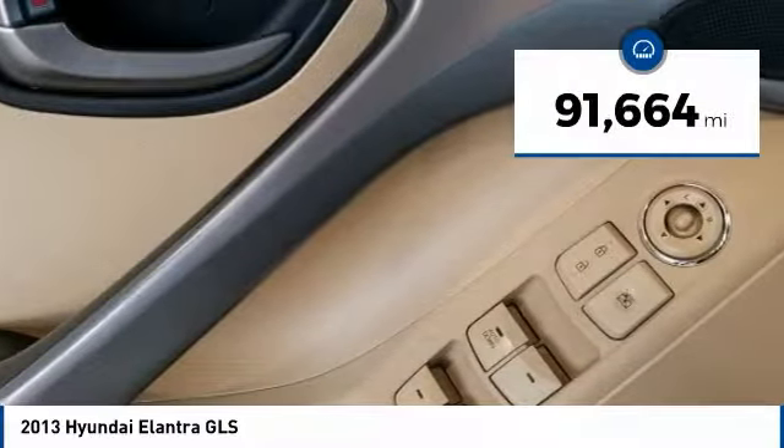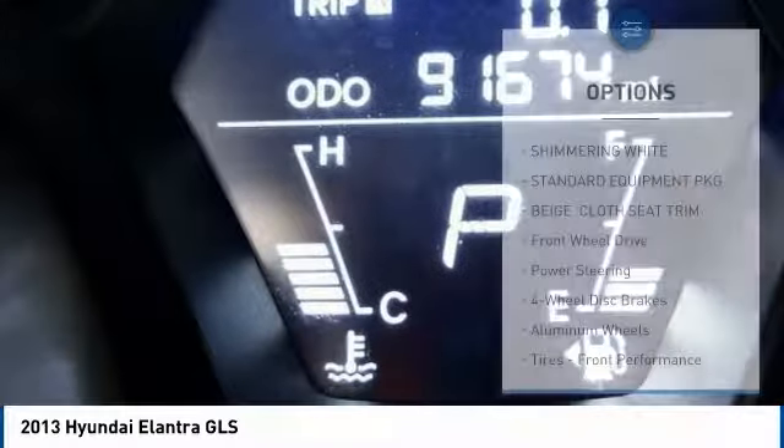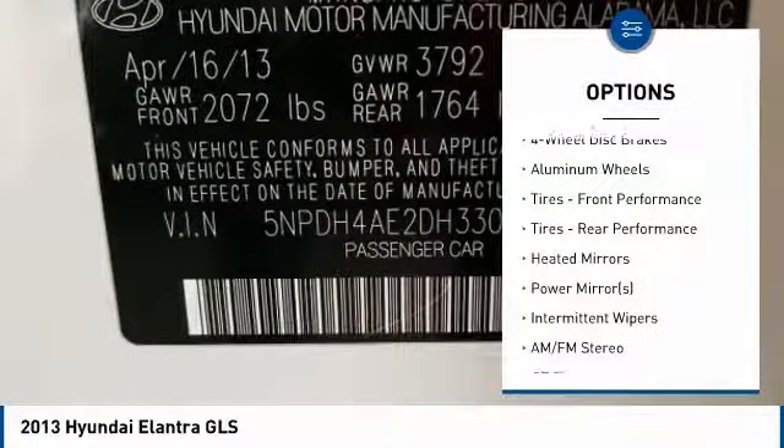This vehicle has less than 95,000 miles. Here are some of this vehicle's great options: anti-lock braking system, stability control, keyless entry, traction control.